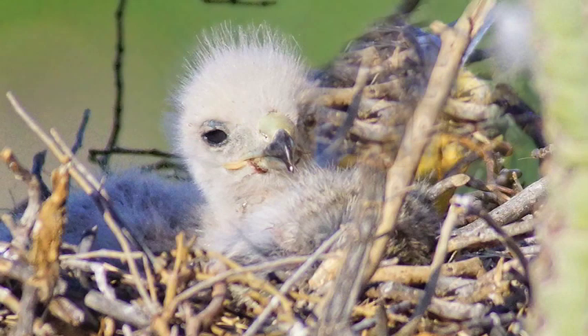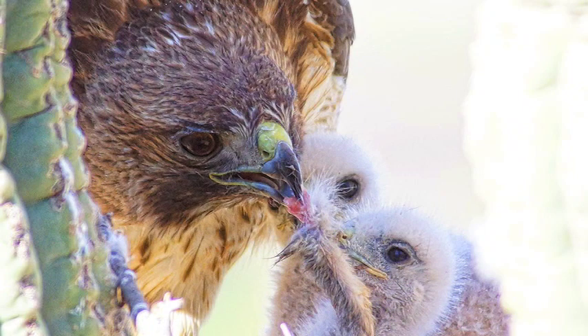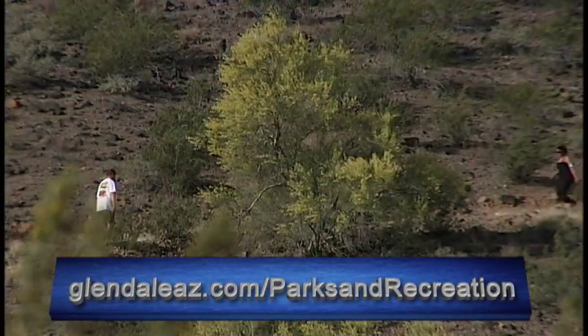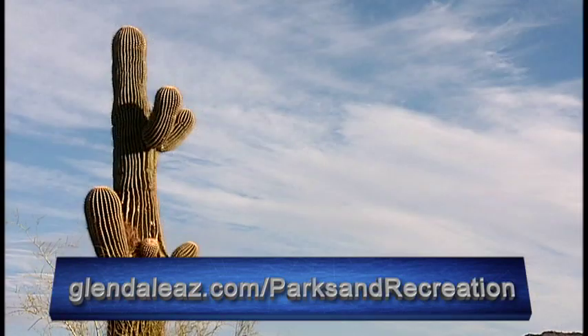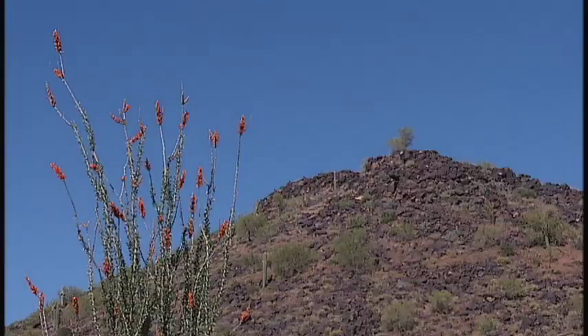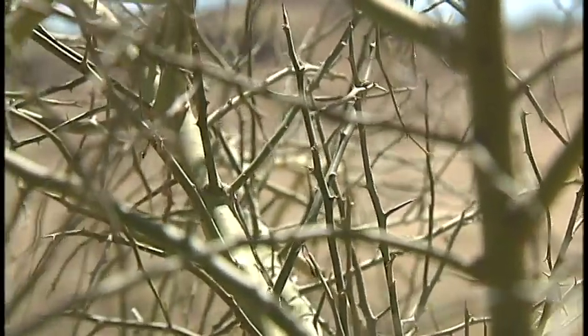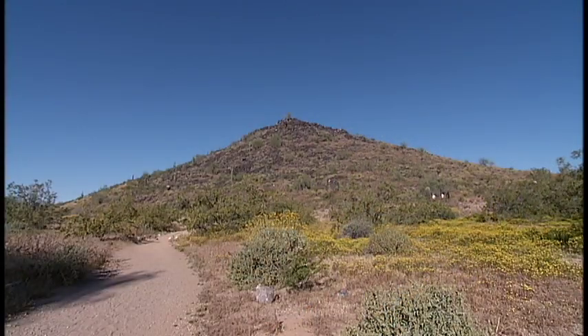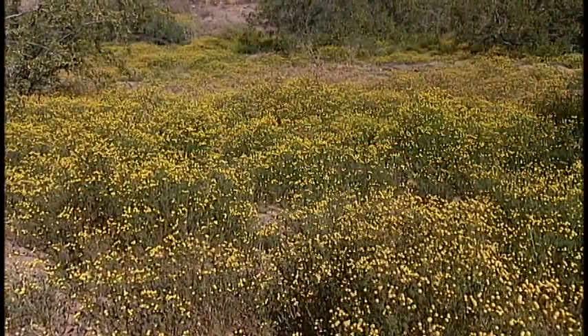This is a conservation park, so you're not supposed to bother or take any native plants. We have a lot of variety of native plants. Tree-wise, we have ironwood, palo verde, and mesquite as our main trees. Plants include all kinds of cactus — barrel cactus, cholla cactus, saguaro cactus — as well as brittlebush, creosote, agave, and wildflowers. We did a big wildflower project a couple of years ago and planted a bunch of wildflower seeds in the park.